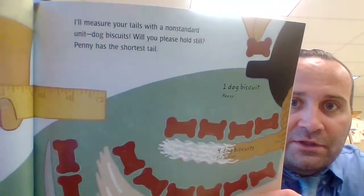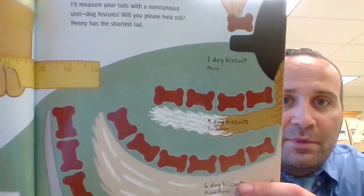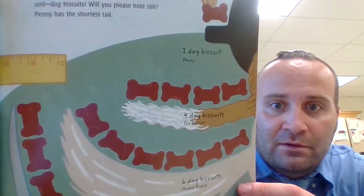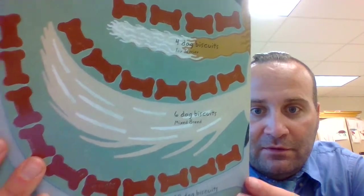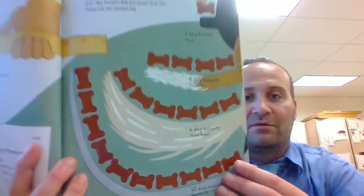I'll measure your tails with a non-standard unit: dog biscuits. Will you please hold still? Penny has the shortest tail — one dog biscuit. Fox Terrier: four dog biscuits. The mixed breed: six dog biscuits. And the greyhound: ten dog biscuits. That's a long tail!